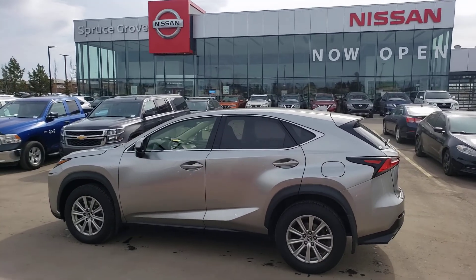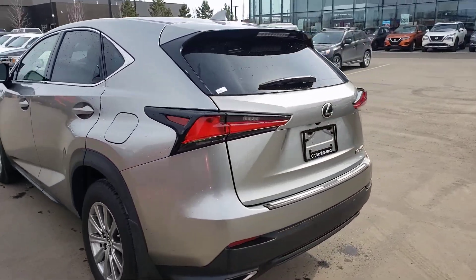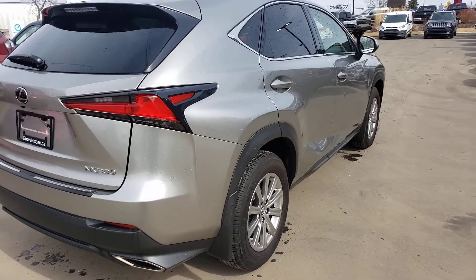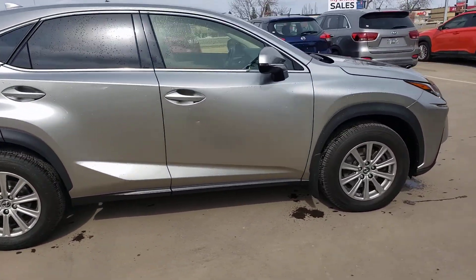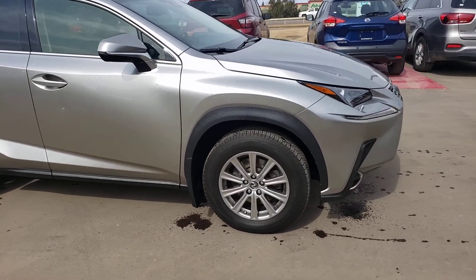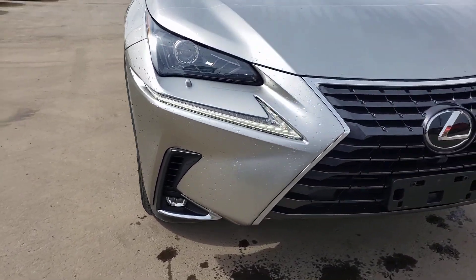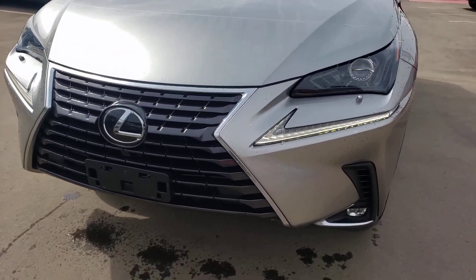Hey, good afternoon. You got Joseph here from Spruce Grove Nissan, featuring and showcasing our gorgeous 2019 Lexus NX 300 SUV all-wheel drive. Nice little quick walk-around there for you, showing you the aggressive front end and beautiful features here.